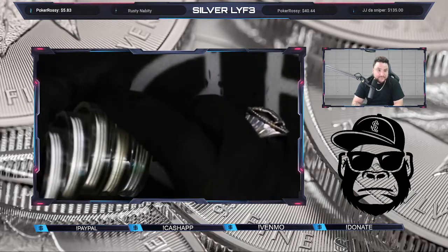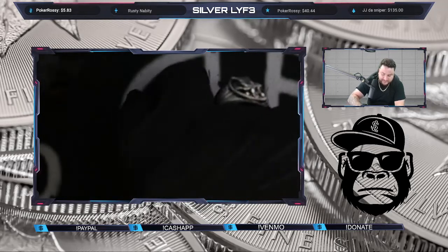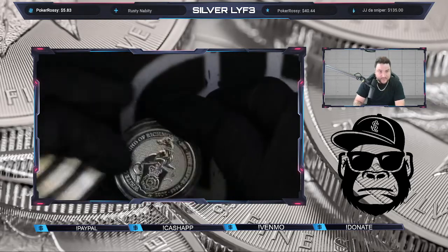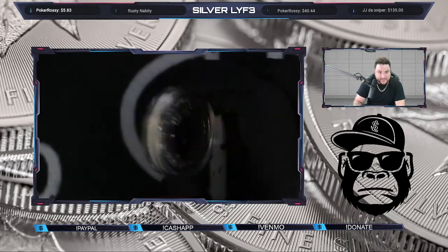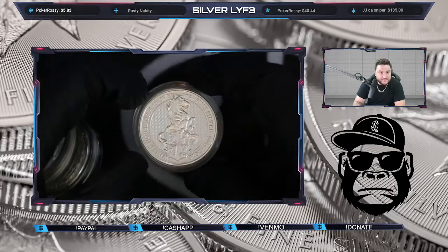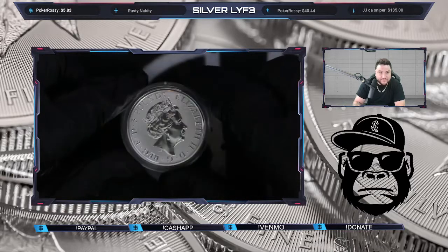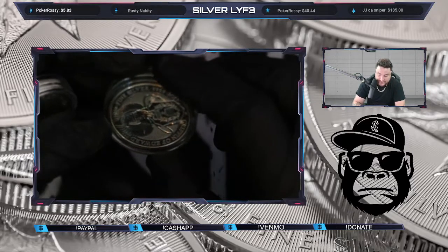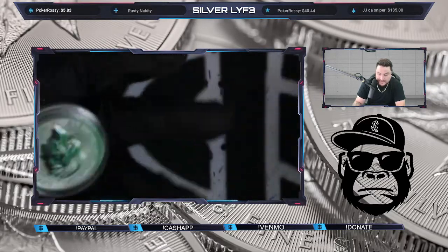We also grabbed some two-ounce Queens. I know you guys keep asking about these, so I got a 2021, a 2020, a 2019, and a 2017 — and another 2019. These things are so clean, just a big nice hunk of silver. They're four-nines fine. Crazy premium, but really really cool.